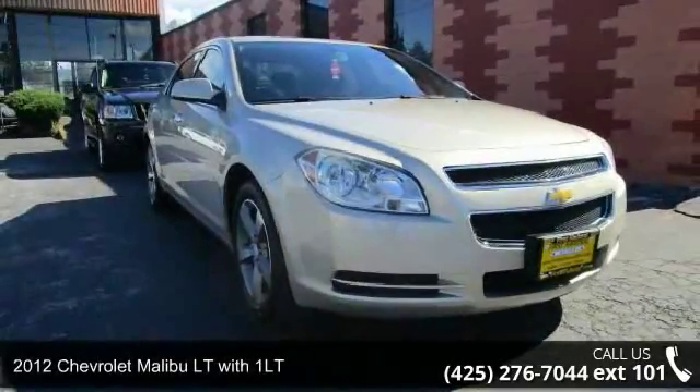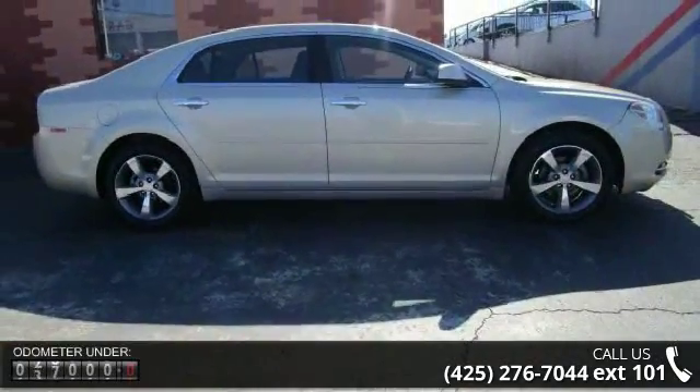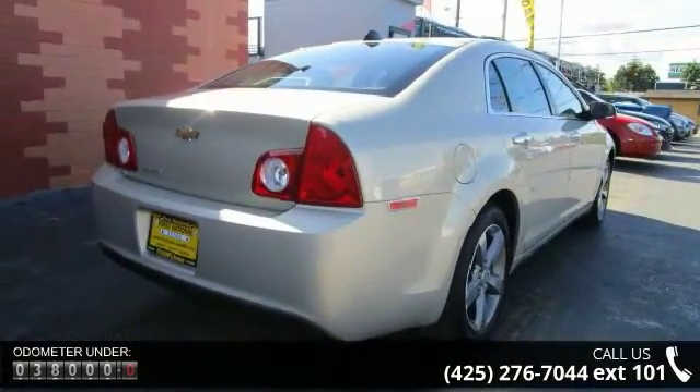Check out this 2012 Chevrolet Malibu. This may be the set of wheels you've been looking for. Enjoy these notable features: front wheel drive, power steering, ABS, four wheel disc brakes, and aluminum wheels.